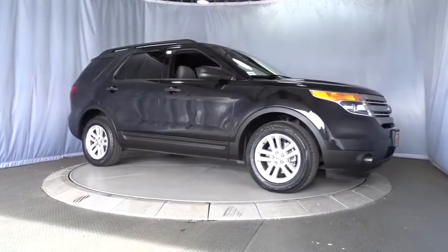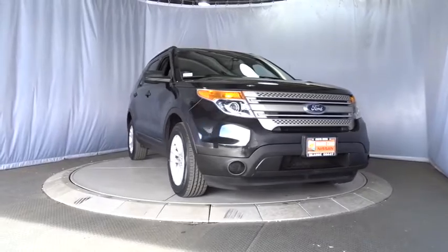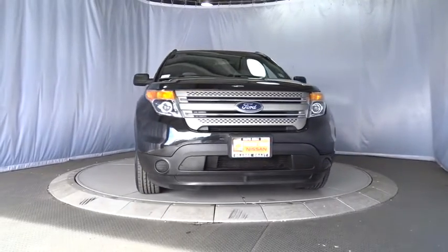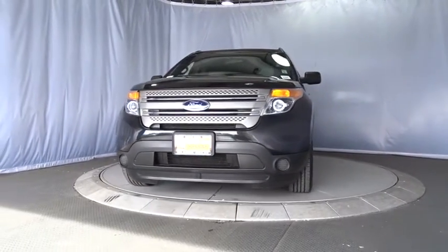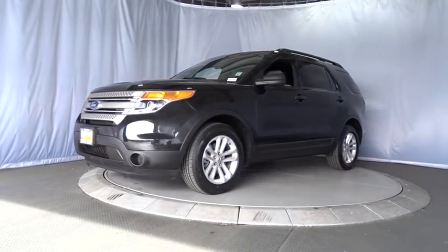The 2015 Ford Explorer. You've got a lot of capabilities to call on in a Ford Explorer. Don't underestimate your choices. This vehicle has less than 60,000 miles. Here are some of this vehicle's great options.